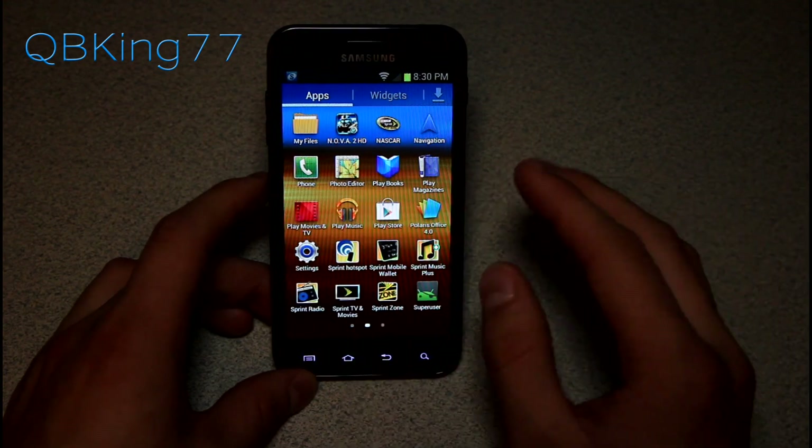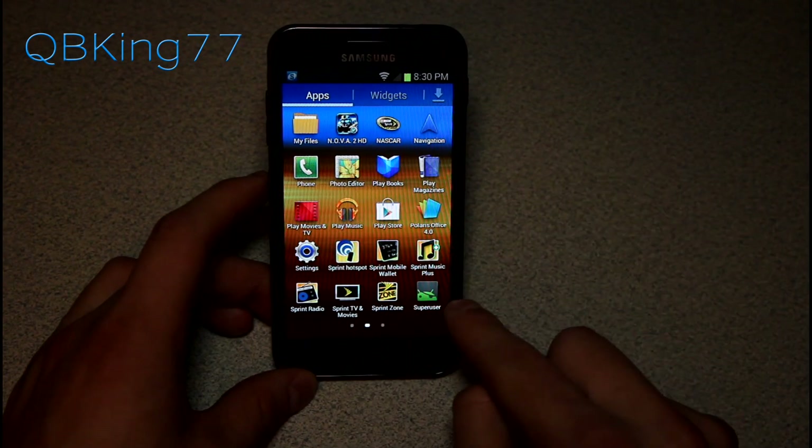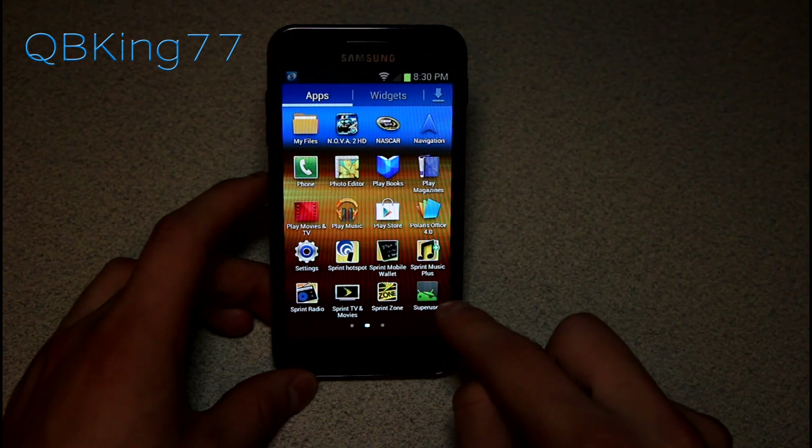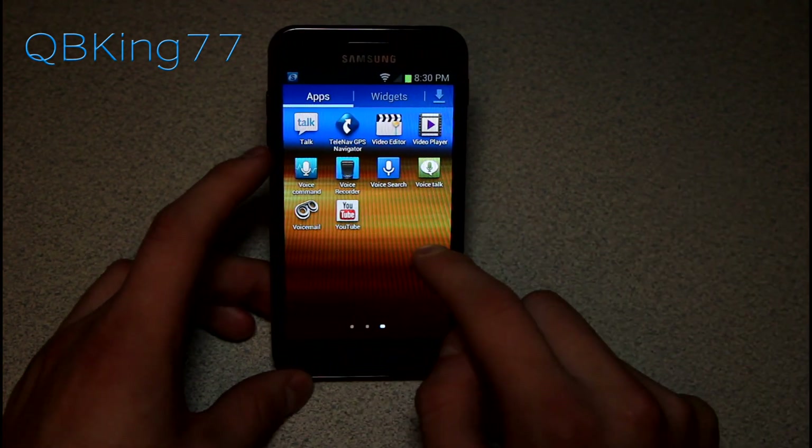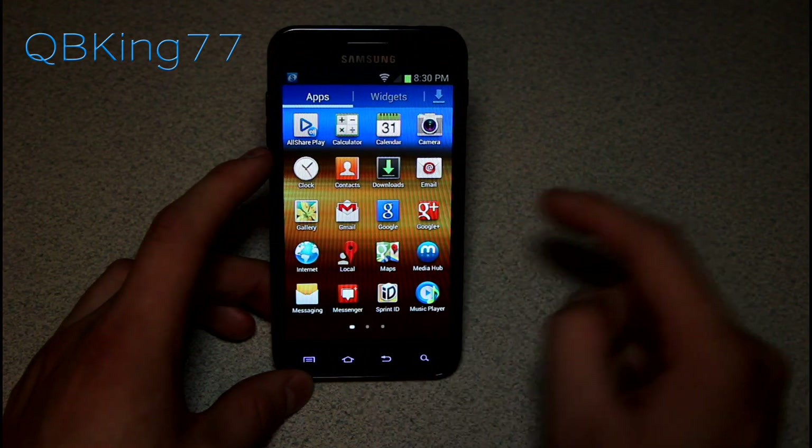Application-wise, nothing necessarily out of the ordinary. It is pre-rooted — I've installed the pre-rooted version. There is also an option to install an unrooted version. You can check out my how-to video, which I'll link to in the description.